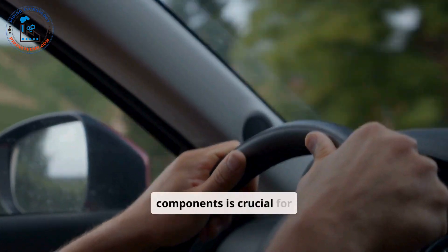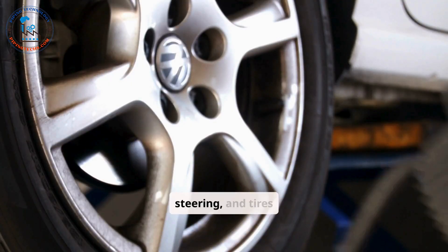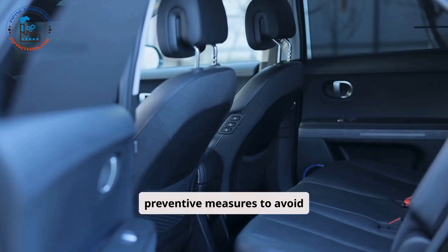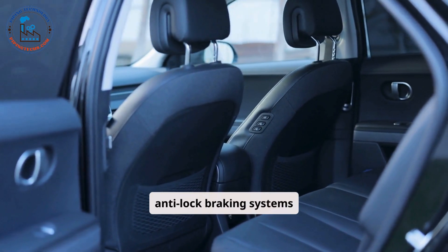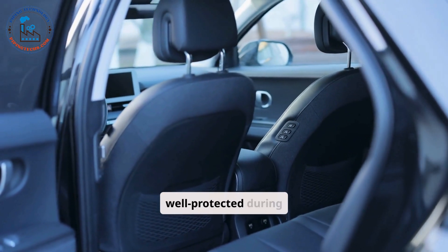Familiarity with car components is crucial for maintaining safety on the road. Knowing how the brakes, steering, and tires function can help drivers take preventive measures to avoid accidents. Additionally, understanding safety features like airbags, seat belts, and anti-lock braking systems ensures that drivers and passengers are well-protected during emergencies.